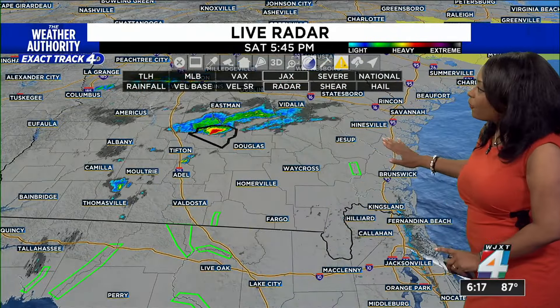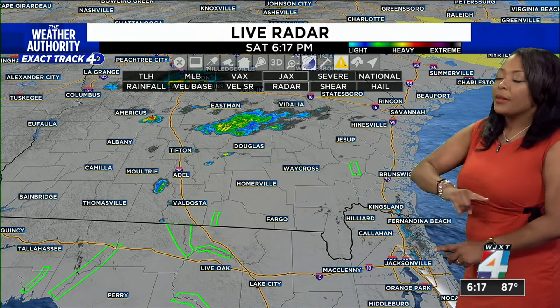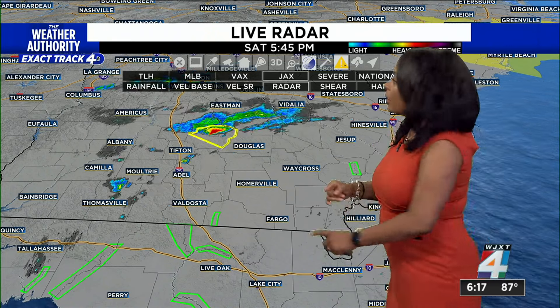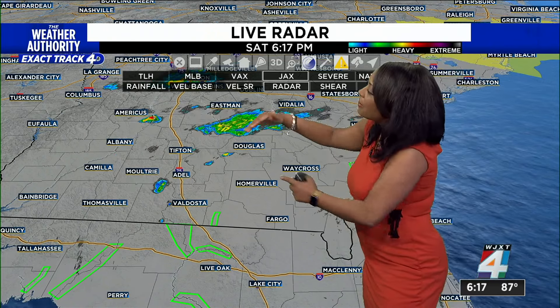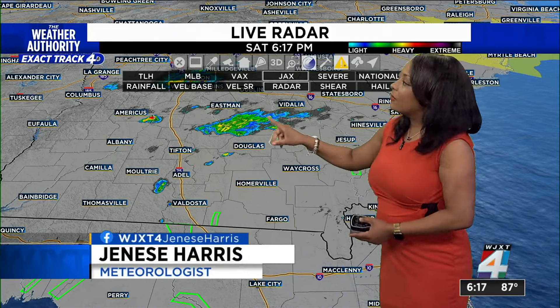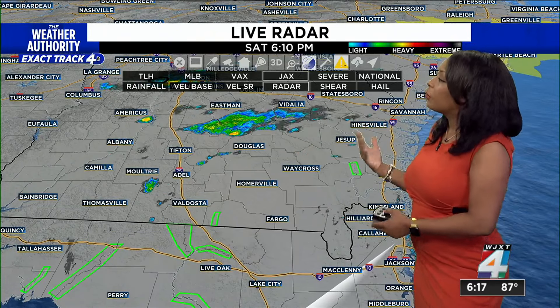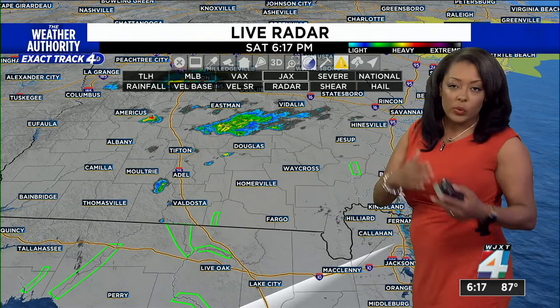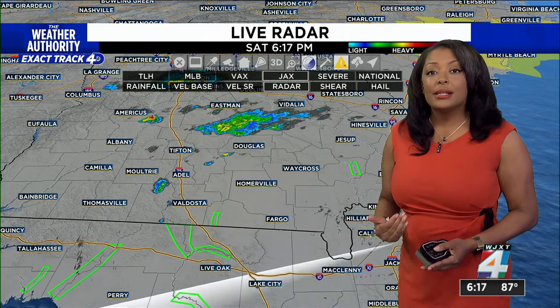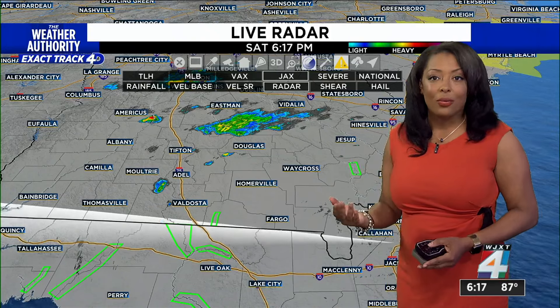Taking a look at ExactTrack 4D radar right now, we don't have anything to track from southeast Georgia to northeast Florida. But there is a stationary front in more central Georgia making its way toward the Jessup and Hinesville area. They even had a severe thunderstorm warning earlier as I was tracking this particular cell to see if it would impact us in the evening hours. After sunset, southeast Georgia could see some rain this evening going all the way through midnight, and I'll talk about that in just a moment.